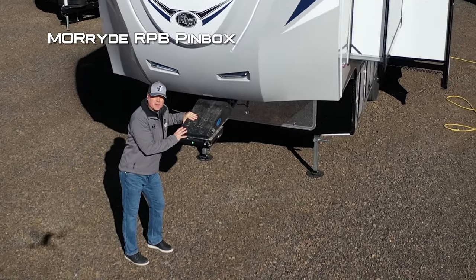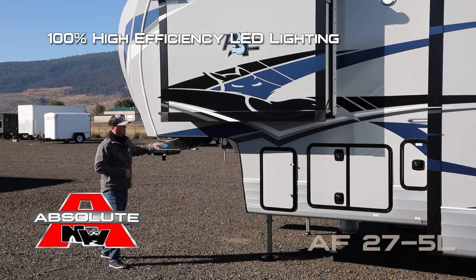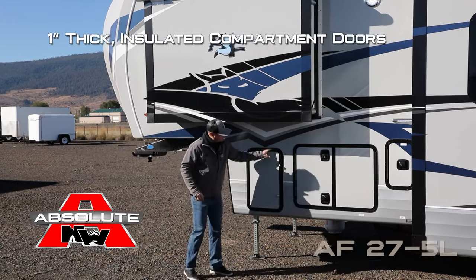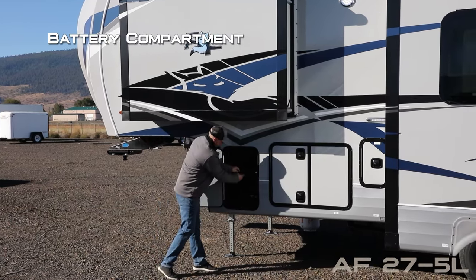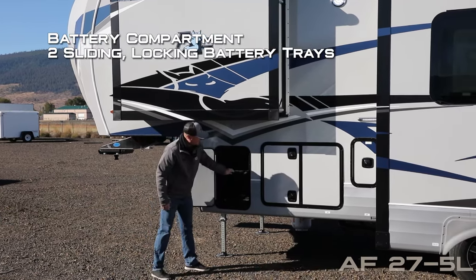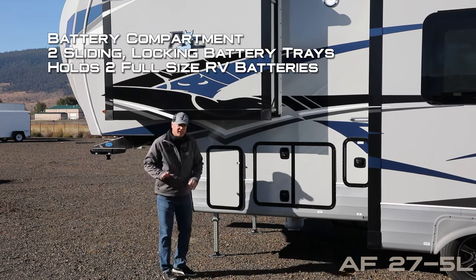Two independently switched LED hookup lights, more RPB pinbox, and 100% high-efficiency LED lighting on the exterior of the coach. All compartment doors are one-inch thick and insulated. This one houses your battery compartment with two sliding locking battery racks that'll hold full-size RV batteries.